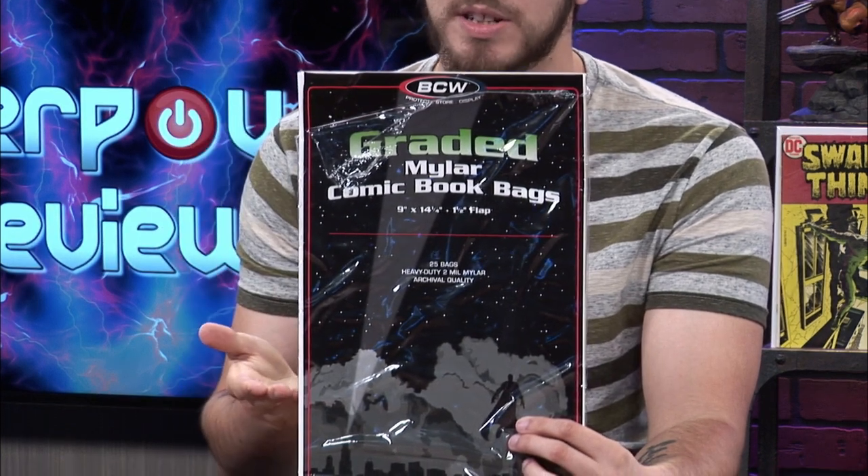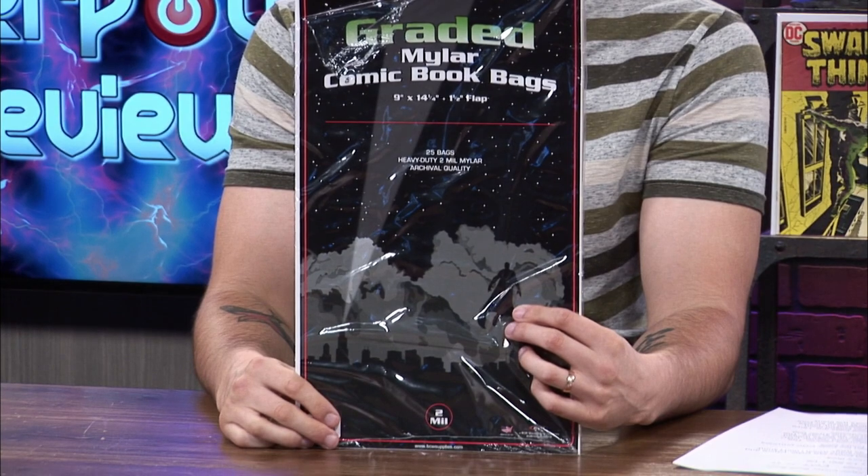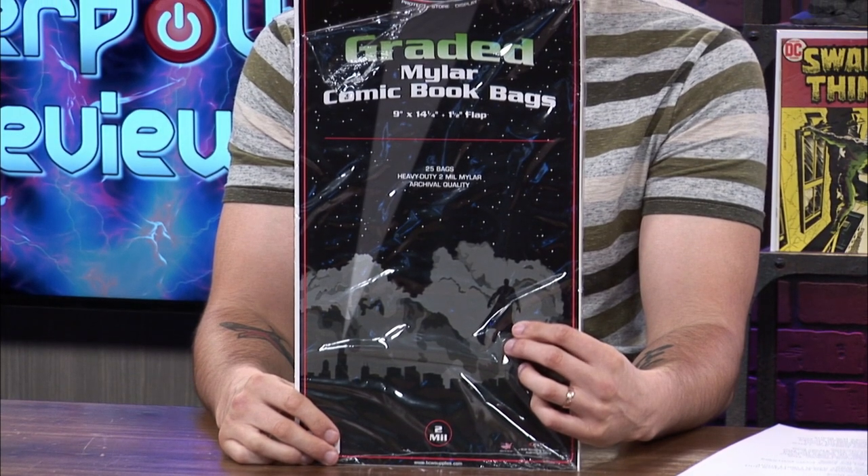I recently picked these up on Amazon last week, and I've been wanting to buy these for a while. I wish I had bought these sooner because these are really nice bags.